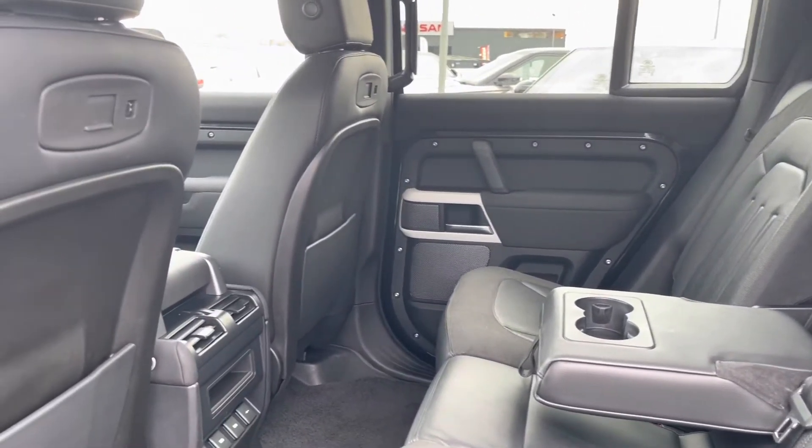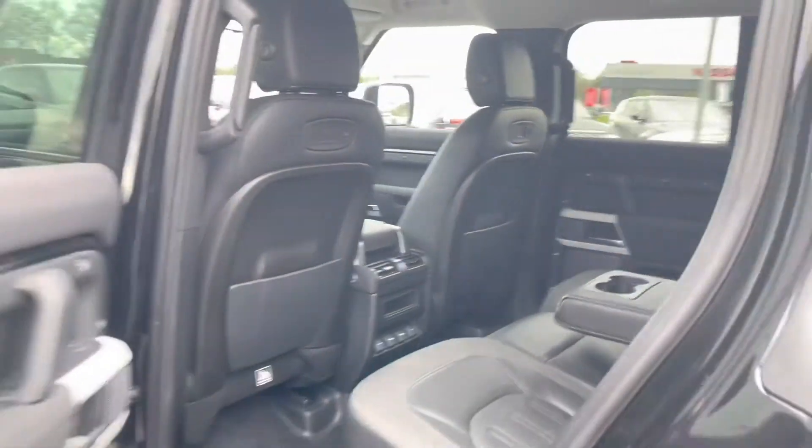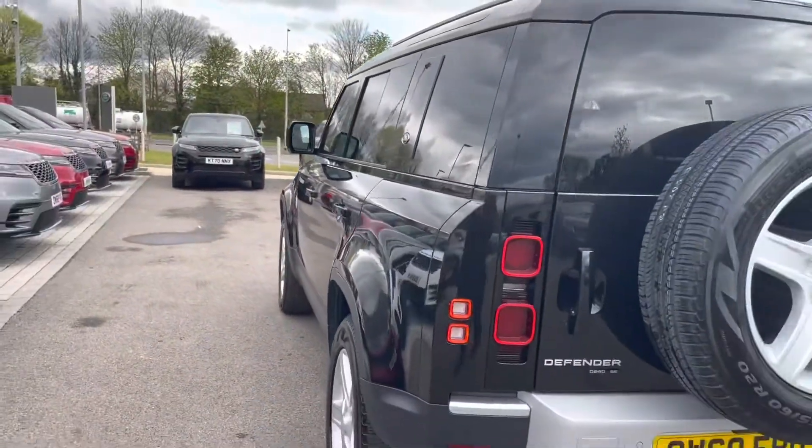The middle seat does fold down to provide a dual cup holder for either passenger, and your passengers also have access to charging USB ports, meaning they can charge their devices whilst on the go.